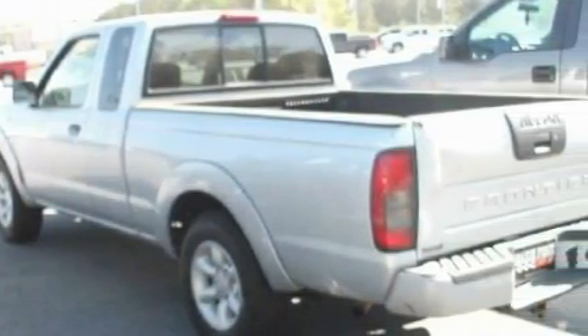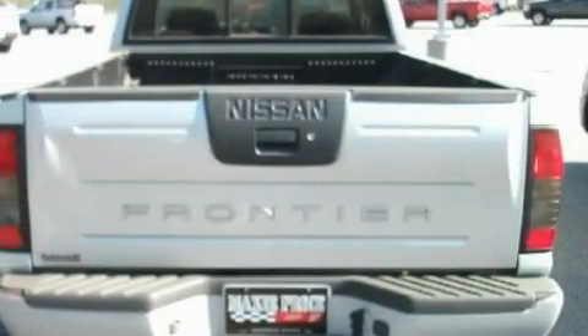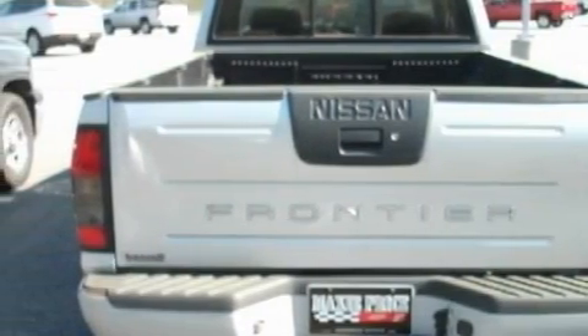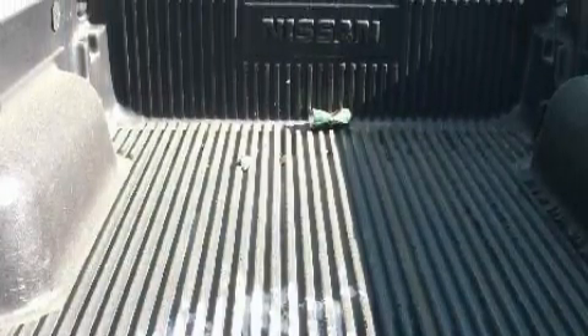Among the many superb features on this Nissan there are mat pockets, a center armrest, energy absorbing front crumple zones, an anti-lock braking system, and it's easy to see why this vehicle is an excellent choice.